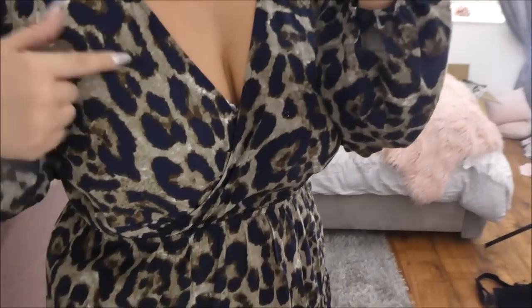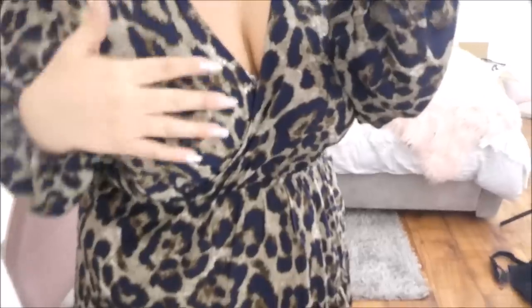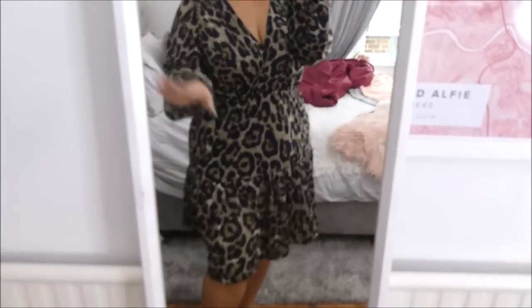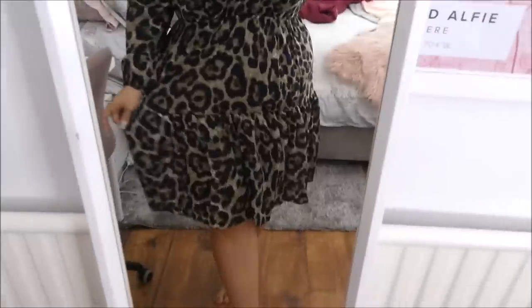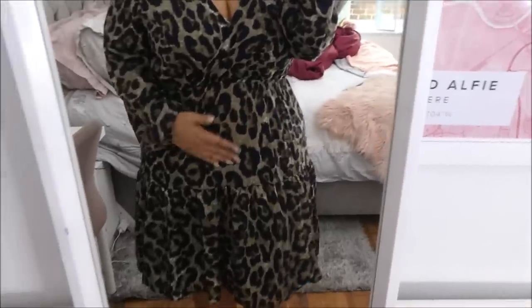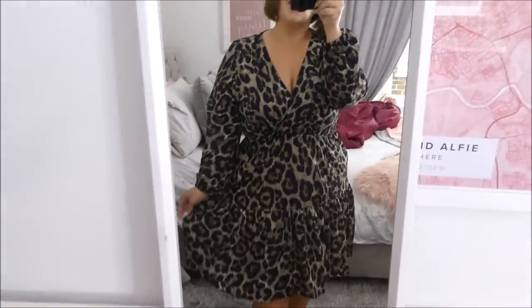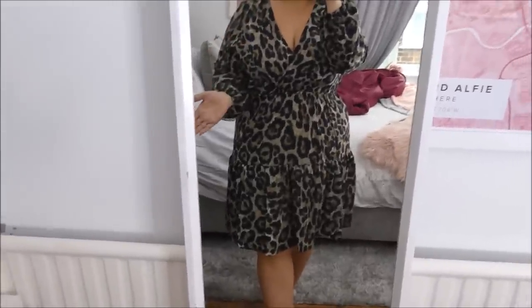Next up we have this lovely dress. They do it in a few colors — the leopard spot is blue on this one but they do it in different color ways. All the links are down below, and make sure you use the discount code which will pop up on screen. I really do like this dress — I thought I'd need tights to hold me in but I absolutely don't. It is a great length and I think I've found my Christmas Day dress. I like to be dressed up but comfortable, not casual, and this is perfect for that.